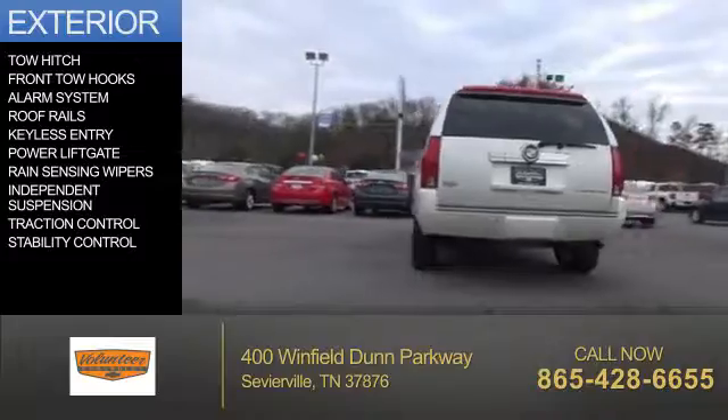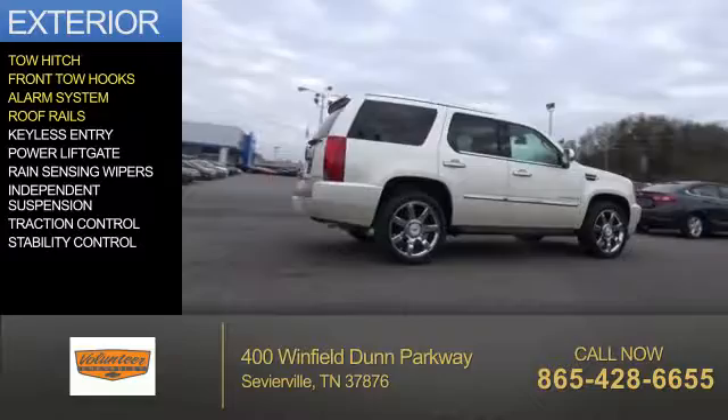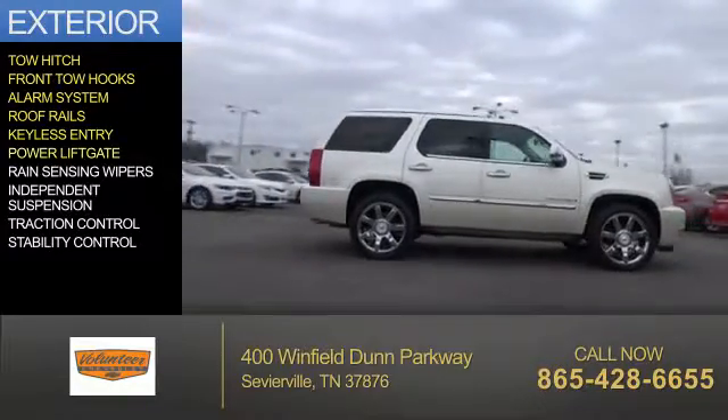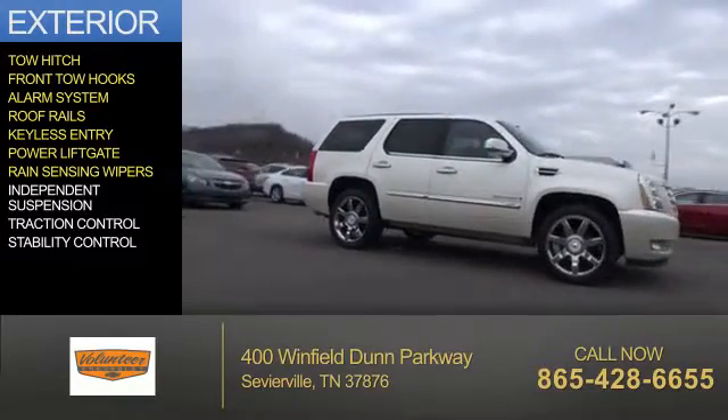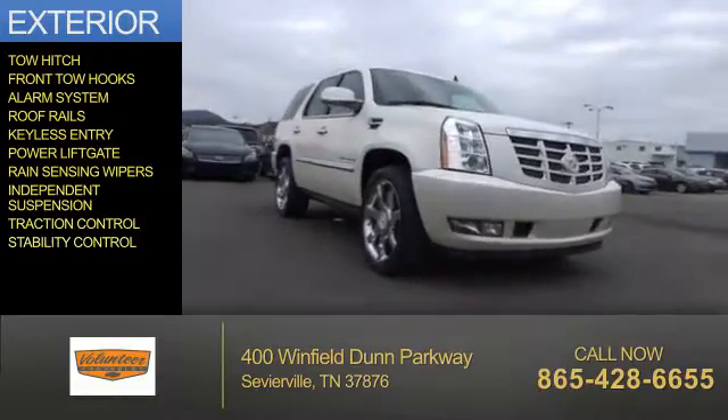The features include a tow hitch, front tow hooks, an alarm system, roof rails, keyless entry, power lift gate, rain-sensing wipers, independent suspension, traction control, and stability control.